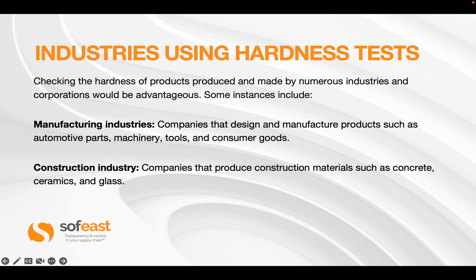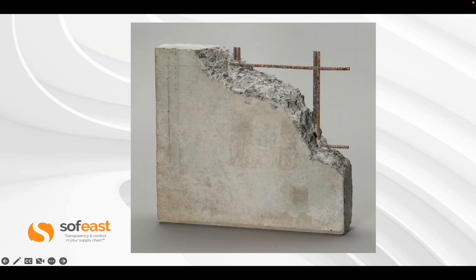The construction industry is another example — companies that produce construction materials such as concrete, ceramic, and glass. In the next slide you can see a typical reinforced concrete slab. This has to be at the right hardness in order for it to do its job.